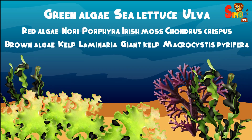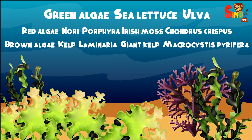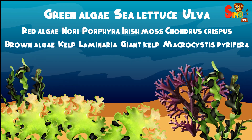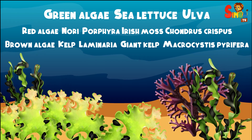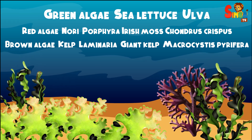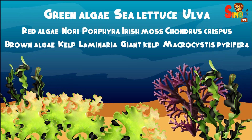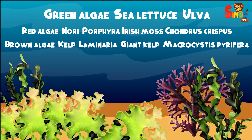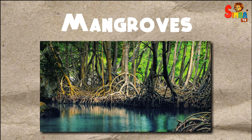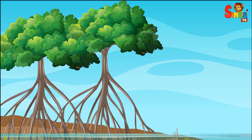Marine algae come in three main types: green, red, and brown algae. Green algae include Sea Lettuce (Ulva). Red algae include Nori (Porphyra) and Irish Moss (Chondrus crispus). Brown algae include Kelp (Laminaria) and Giant Kelp (Macrocystis pyrifera).